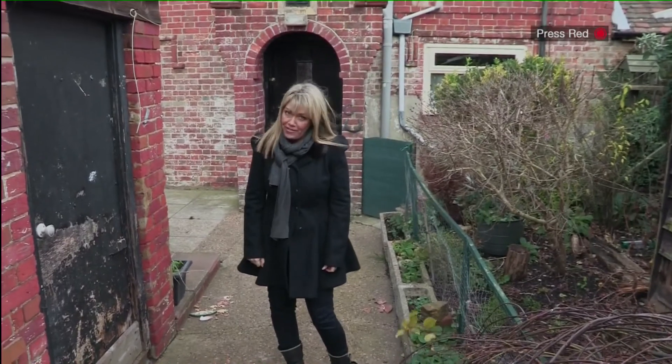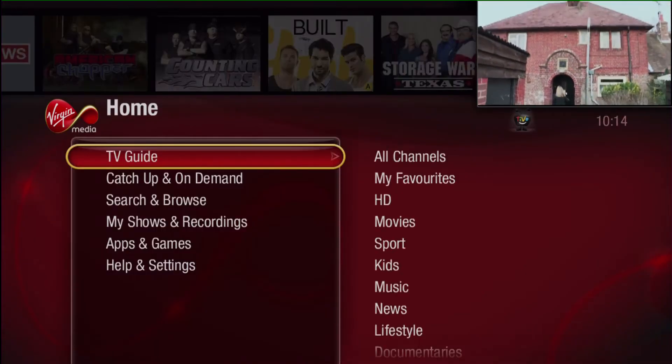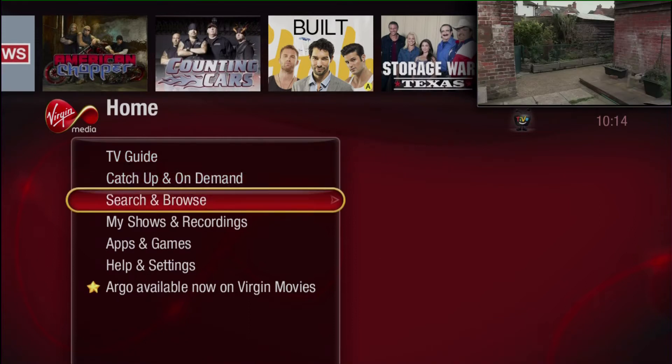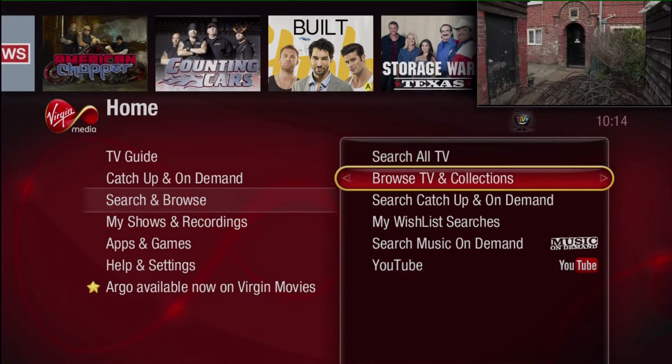35,000 to 145,000 and one very excited property developer. The access isn't ideal and I'd advise whoever takes this on to read the legal pack thoroughly to check what their rights of way are.